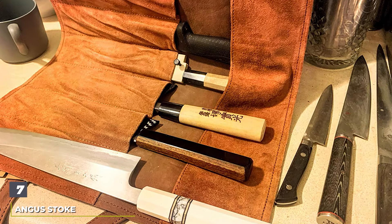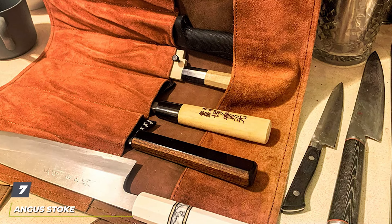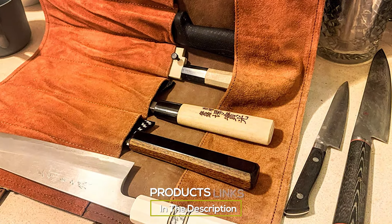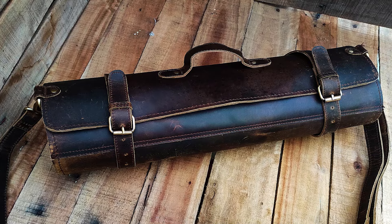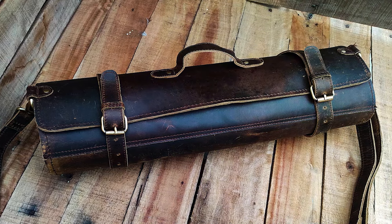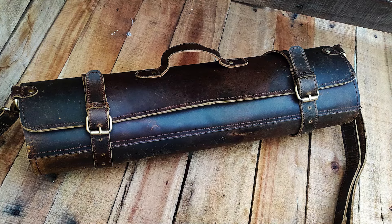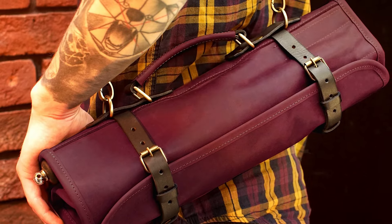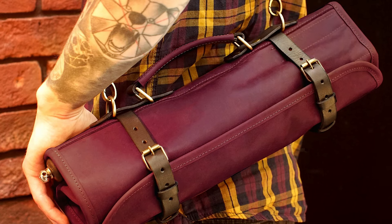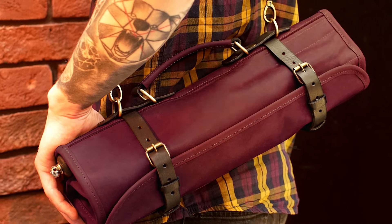Finally, Number 7. The Angus Stokes 7 Slot Leather Chef Knife Roll is the epitome of luxury and craftsmanship in the realm of culinary accessories. Made from premium leather, this knife roll is a true work of art, reflecting the sophistication and elegance that any top chef or culinary enthusiast would appreciate. The leather is not only visually stunning but also incredibly durable, offering a protective shell that matures gracefully, adding character and depth to the roll over time.